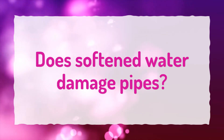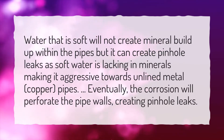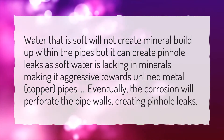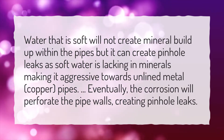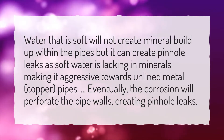Does softened water damage pipes? Water that is soft will not create mineral buildup within the pipes, but it can create pinhole leaks. Soft water is lacking in minerals, making it aggressive towards unlined metal copper pipes. Eventually the corrosion will perforate the pipe walls, creating pinhole leaks.